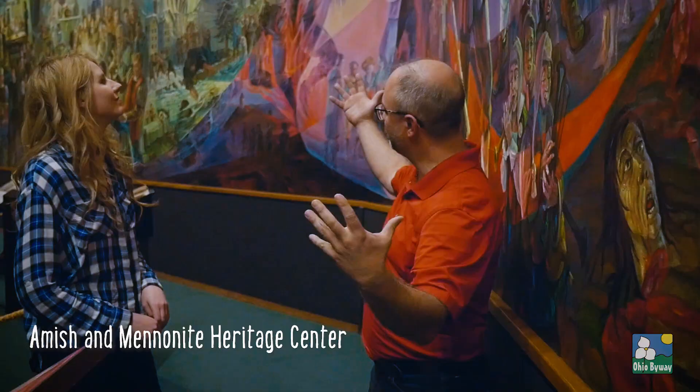Today we're here at the Amish and Mennonite Heritage Center, which has a lot to offer the community. Executive Director Marcus Yoder tells us more.